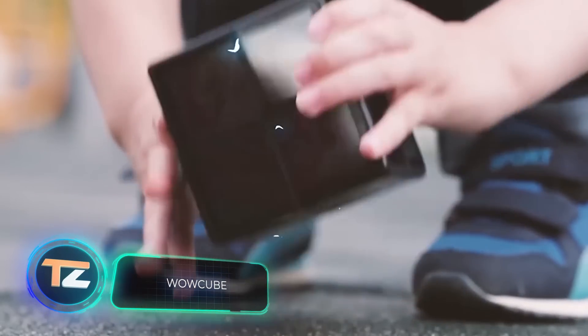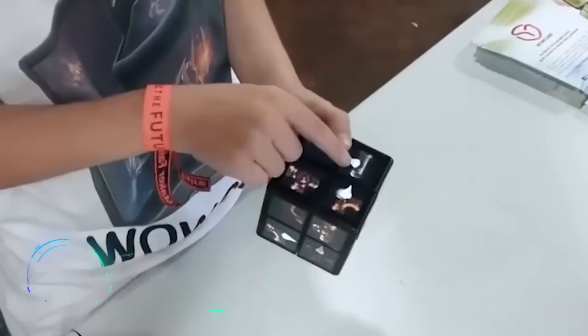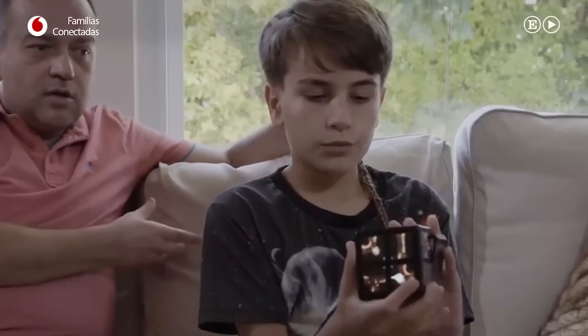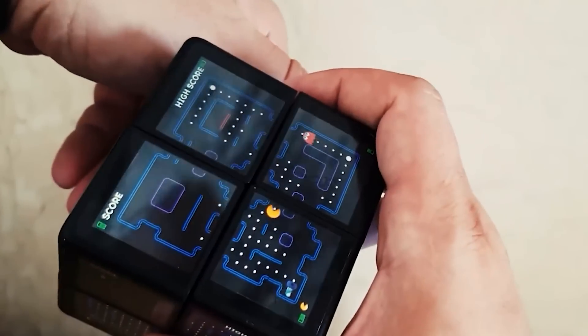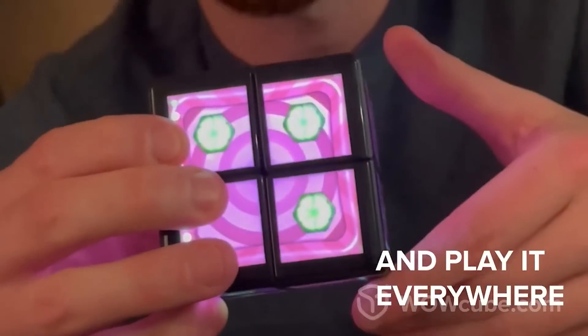WowCube. The developers of this invention managed to fit an entire game system into one tiny cube. Its creators claim that WowCube is the world's first multi-dimensional toy of its kind. Each side of the cube has four screens, with a grand total of 24. The toy works thanks to eight processors.